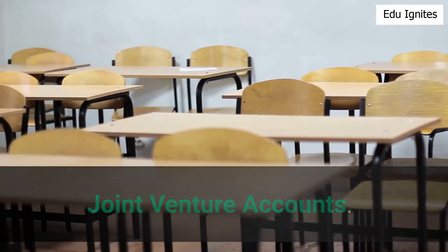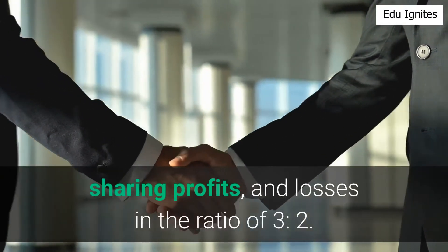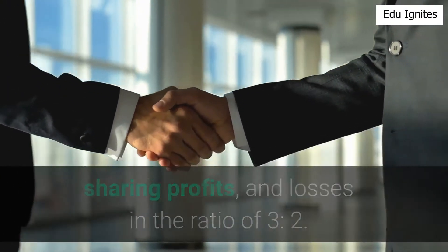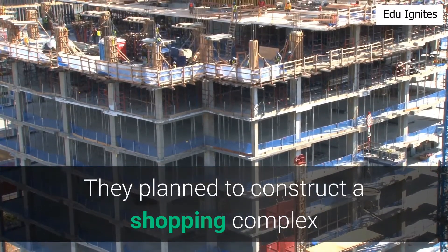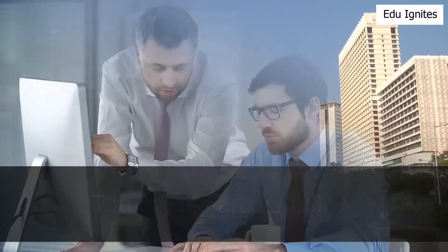Robin and Rowan have agreed to form a joint venture, sharing profits and losses in the ratio of three to two. They plan to construct a shopping complex for a well-known business firm in Mumbai, India.